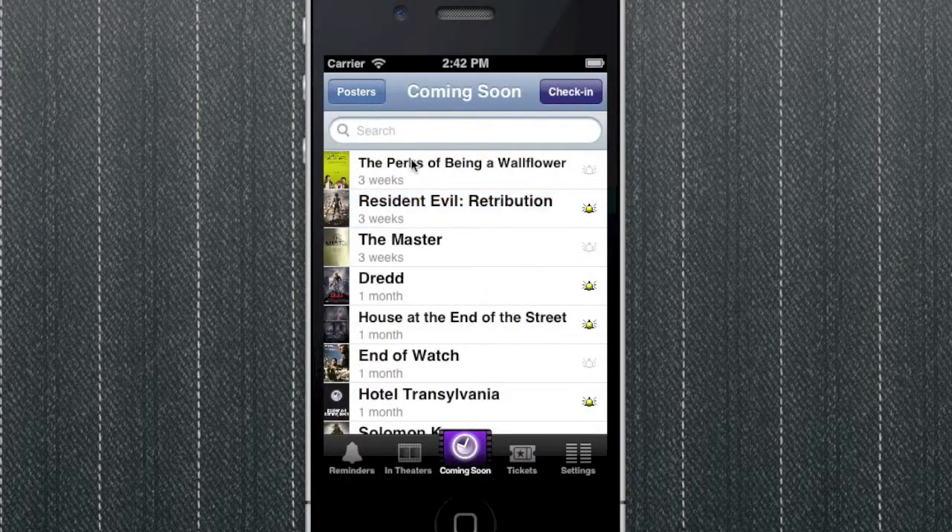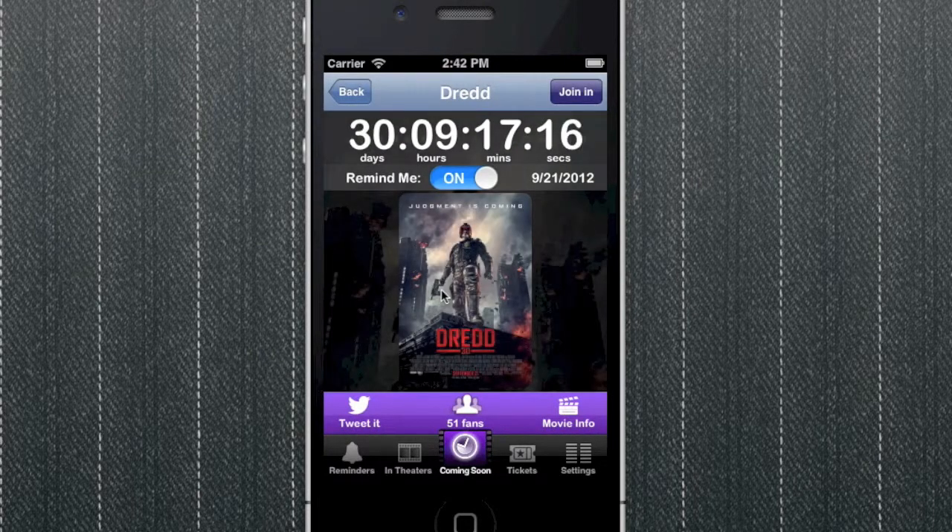Head back to the list of upcoming movies and you can see that your alert has been set with the yellow reminder icon. Choose another film to see its countdown and information. You can even tweet about the upcoming film to your followers.